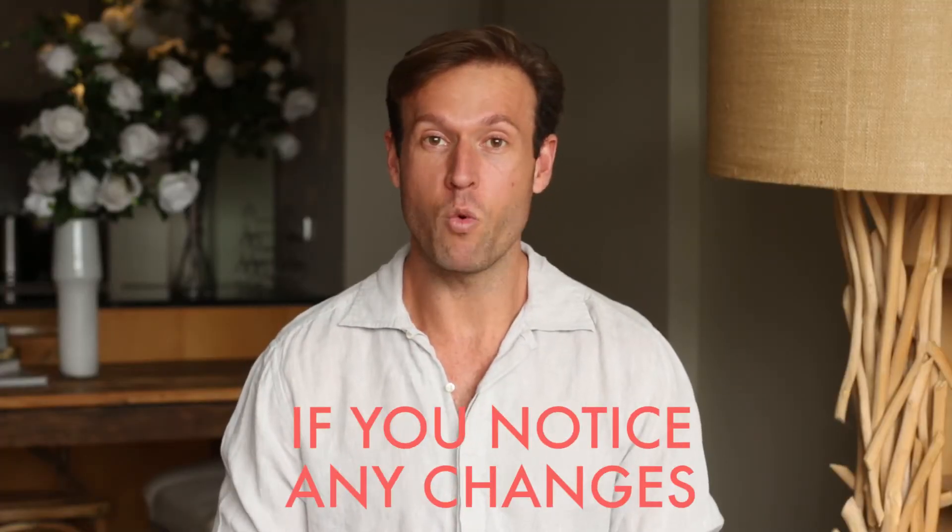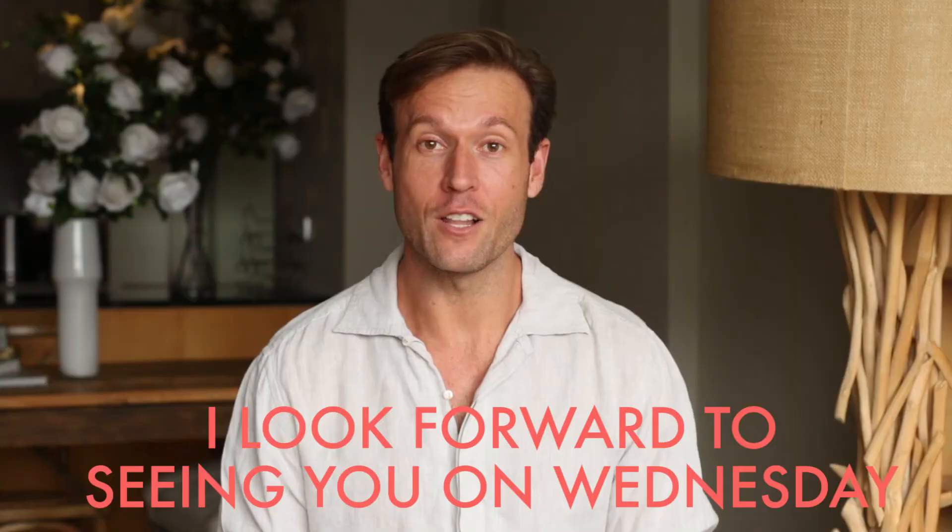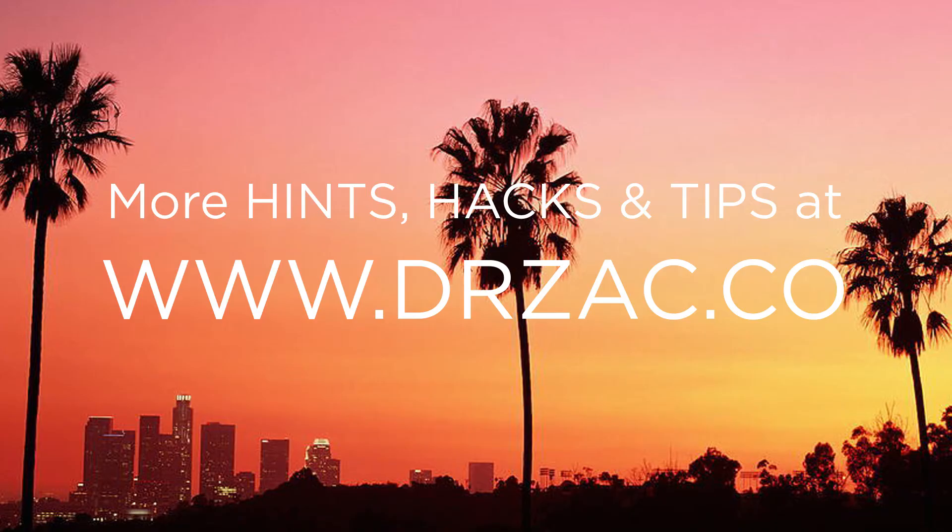Tip number three is really important. Once you're doing these checks, if you notice any of these changes, take a photo and you can show your GP later on. I look forward to seeing you Wednesday for more tips on loving the skin you're in.